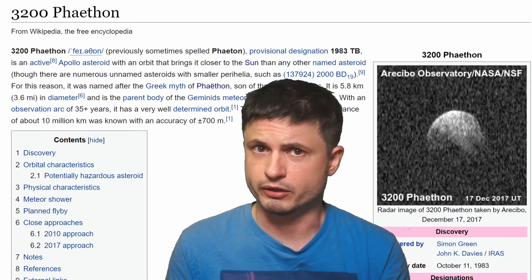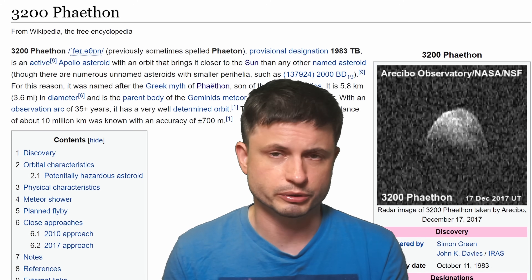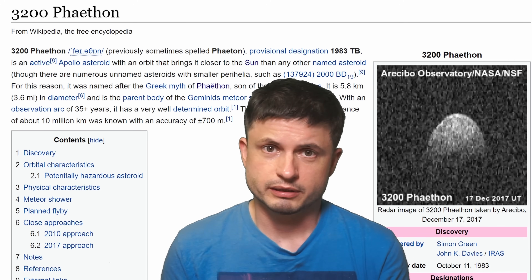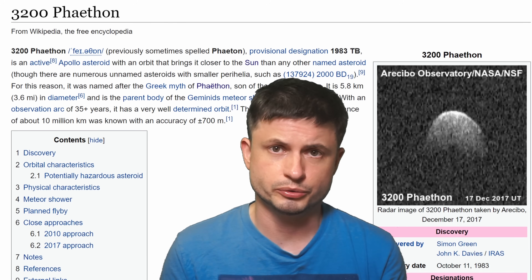This asteroid behind me, or technically a cometary object, is what's known as 3200 Phaethon — or maybe Phaeton. This is an extremely unusual object and is actually quite difficult to define.